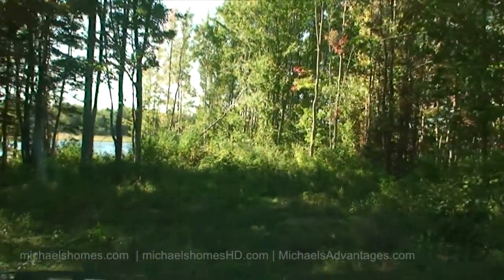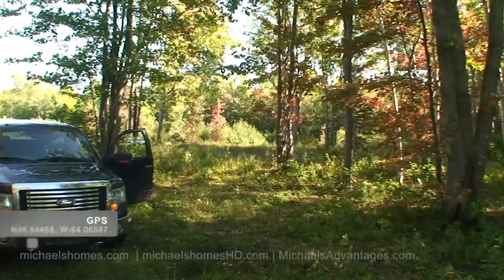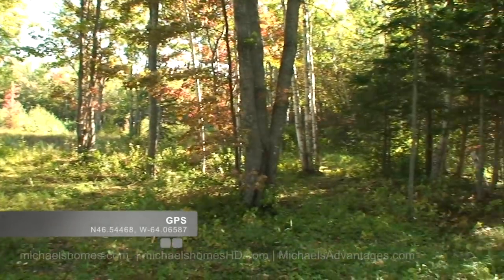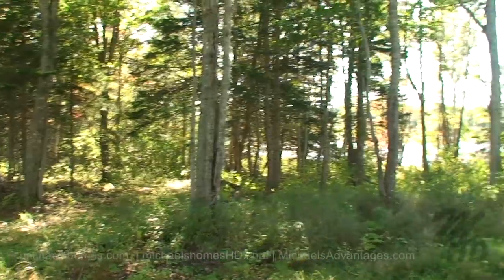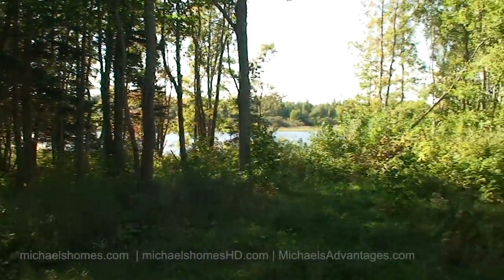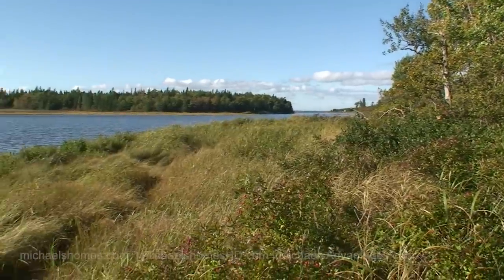We'll probably just stop right up here and walk into the water. Just looking around here, this would be a really great spot to build. You could custom tailor the lot and cut the trees out that you didn't want, keep the mature trees. So this is the water frontage.